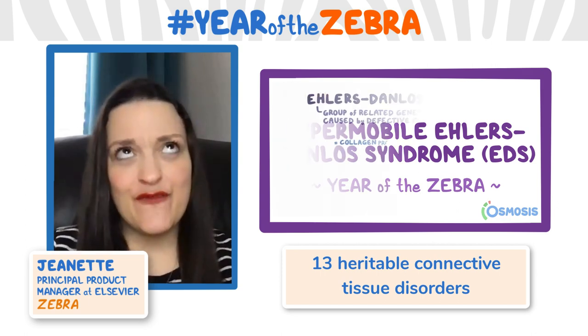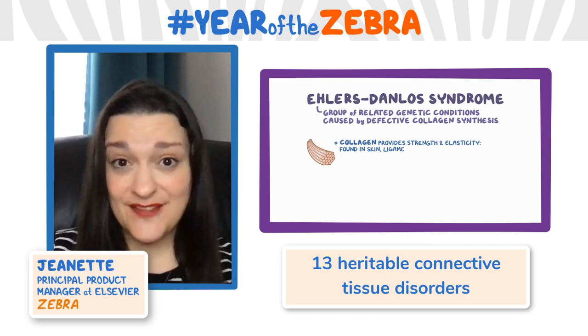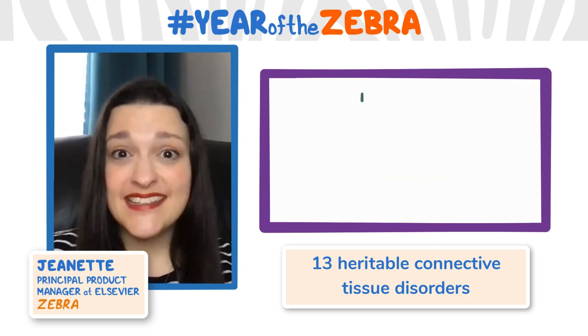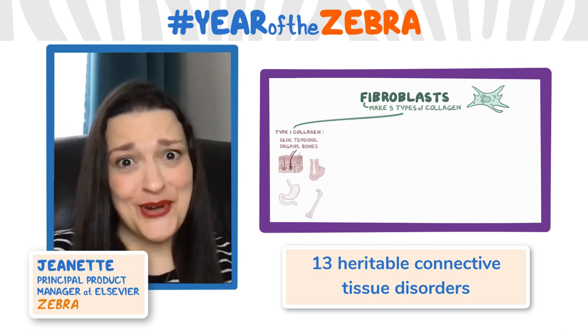Connective tissue makes up roughly 45% of your body, and it provides the support, protection, and structure to your other body parts — which means if you have faulty connective tissue, a lot of stuff can go wrong.